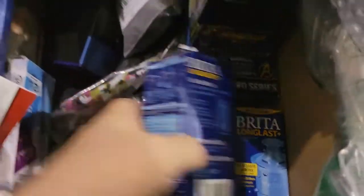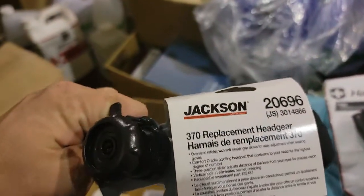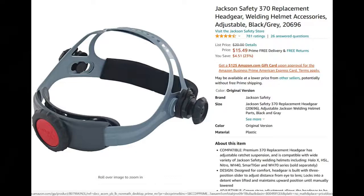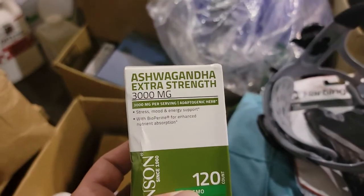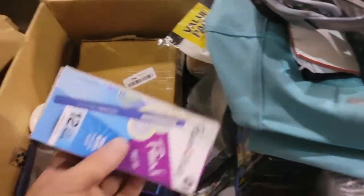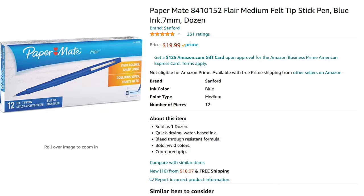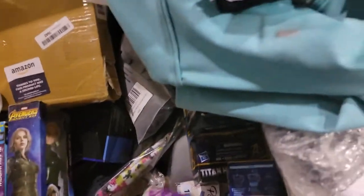Some more of those Brita filters. This is a replacement headgear, like a hard hat. What is this? Ashwagandha root. These Paper Mate pens — they go for $12.99 on Amazon. They'll be big.